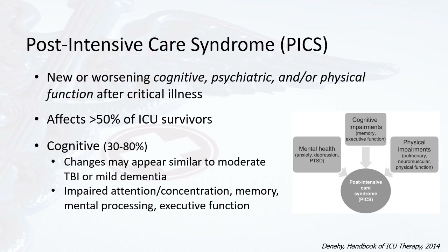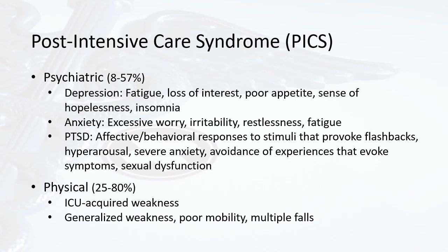The cognitive aspect affects 30 to 80% of patients with PICS, and changes may appear similar to a moderate TBI (traumatic brain injury) or mild dementia — including impaired attention, concentration, memory, mental processing, and executive function. For psychiatric diagnoses, affecting 8 to 57% of patients with PICS, we may see depression (shown as fatigue, loss of interest, poor appetite, hopelessness, and insomnia), anxiety (shown as excessive worry, irritability, restlessness, or fatigue), and post-traumatic stress disorder (shown as behavioral responses to stimuli provoking flashbacks, hyperarousal, severe anxiety, avoidance of symptom-evoking experiences, or sexual dysfunction).